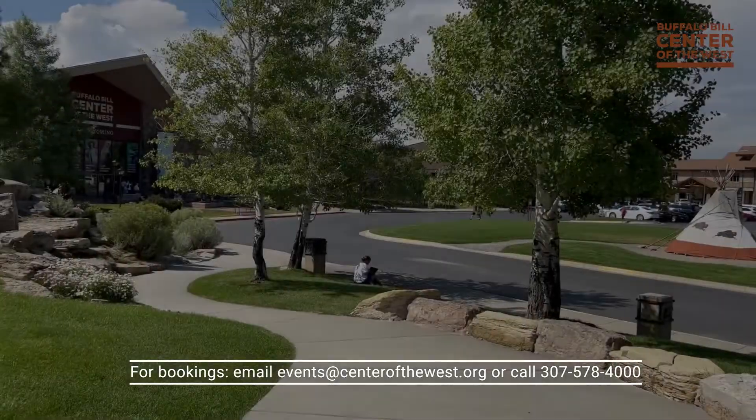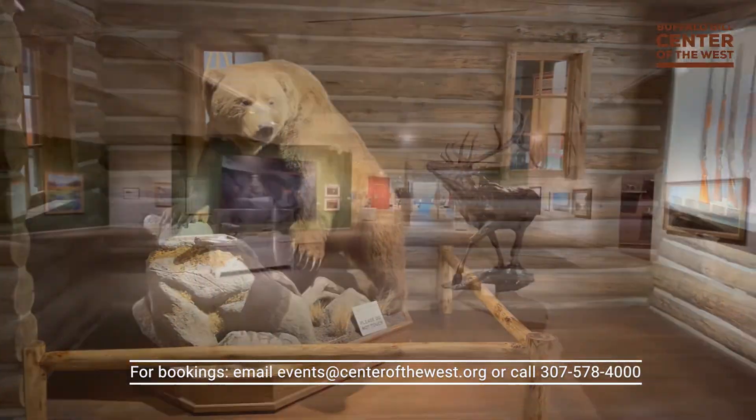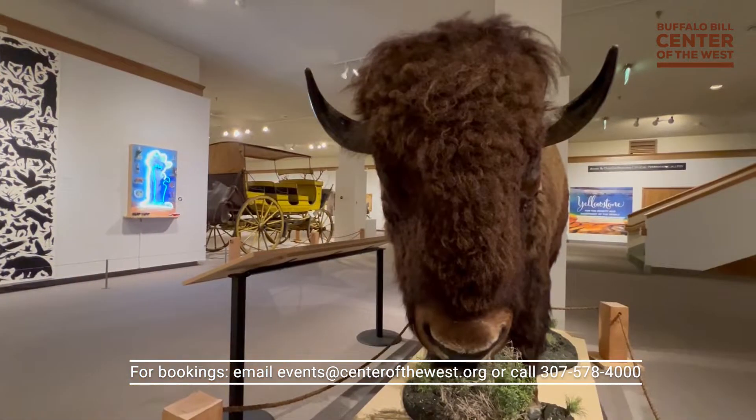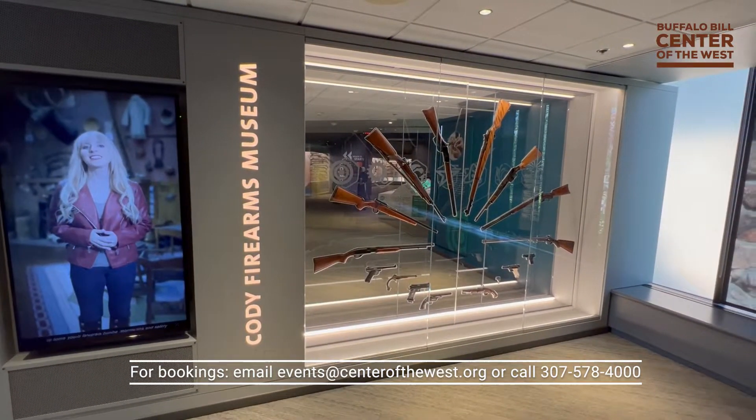No matter how small or large your group is, please give us the opportunity to customize an experience for you. For menus and customized event options, email events at centerofthewest.org or call 307-578-4000.